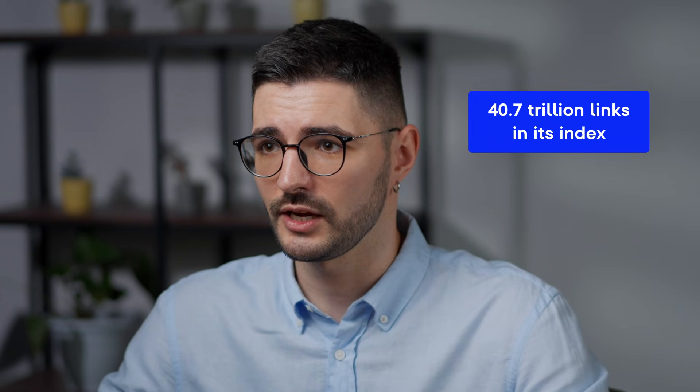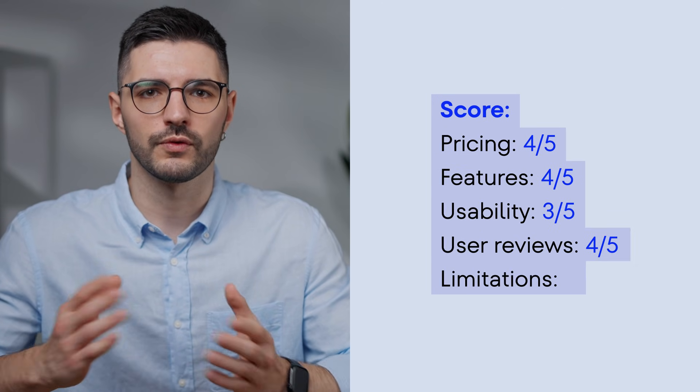Plus, while its backlink database actually surpasses Ahrefs in sheer volume, many users still prefer Ahrefs' fresher data and more active crawler. Here's the overall score.